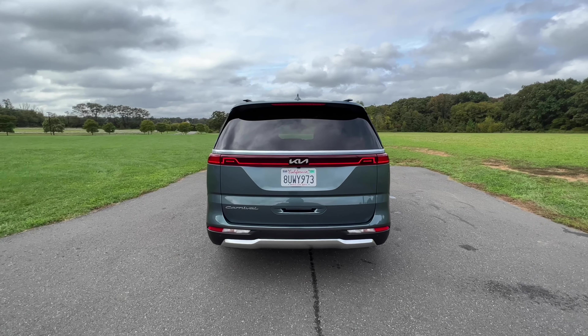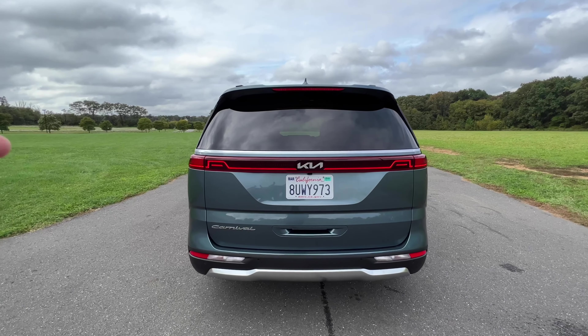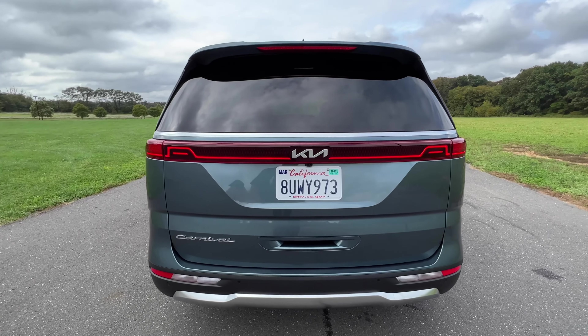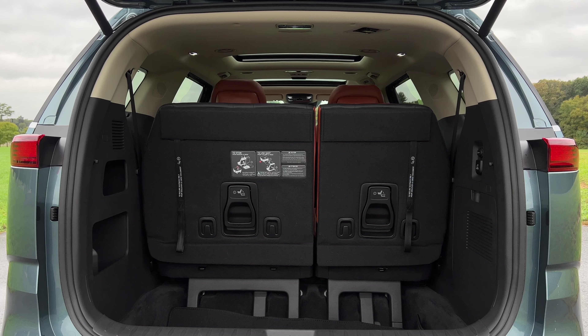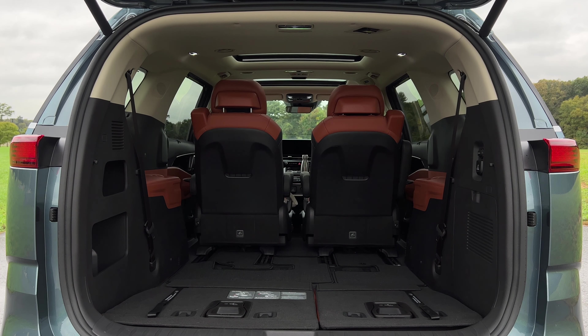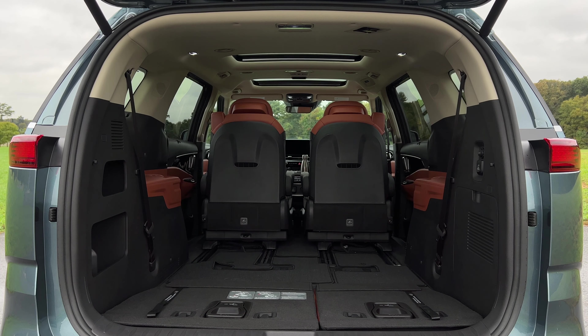Now, before we check out the inside, let's check out the cargo capacity. You can pop the trunk using the smart trunk feature, your keys, or a button located right down here. Once you get it opened, you have a total of 40 cubic feet behind the third row, 87 cubic feet behind the second row, and with all rows folded, you have 145 cubic feet — so there's plenty of room.